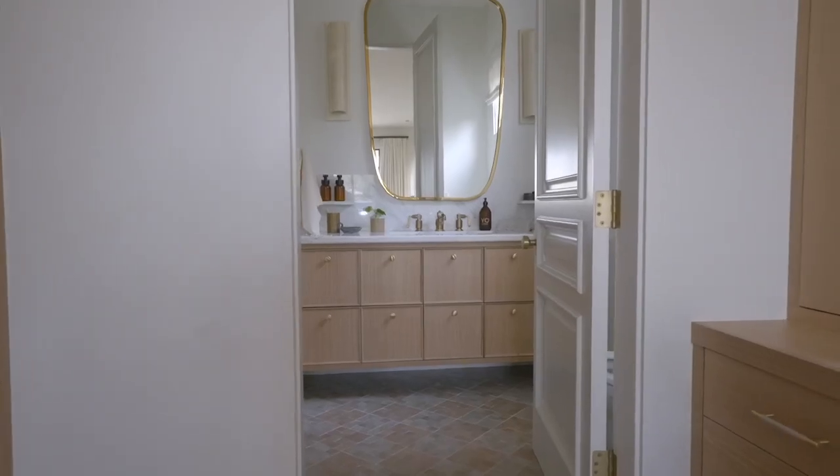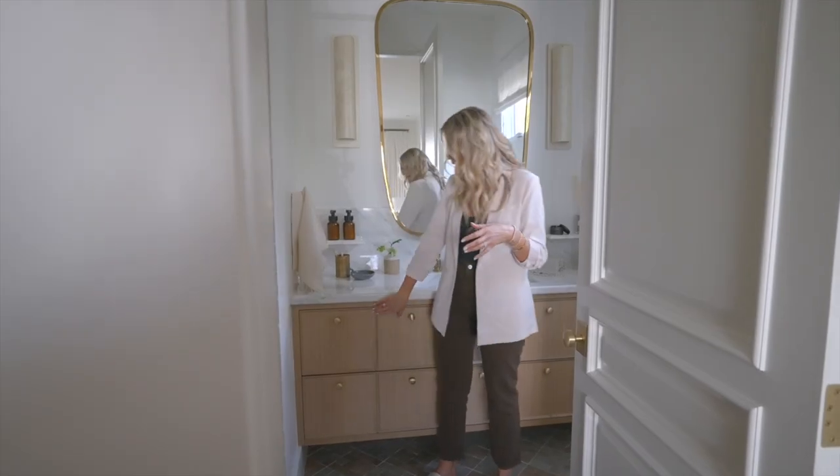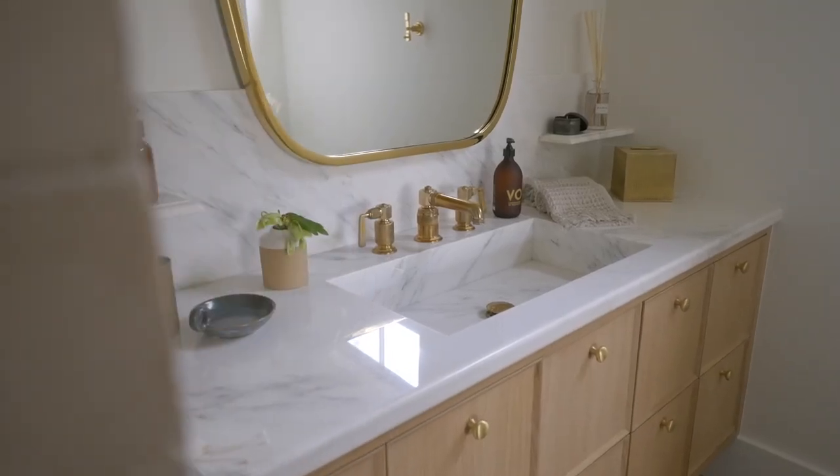And then we've got the vanity. I did a fun little kind of square cubby-like drawers for it. We did this marble and also integrated it into the sink, so the sink bowl — it just looks stunning.